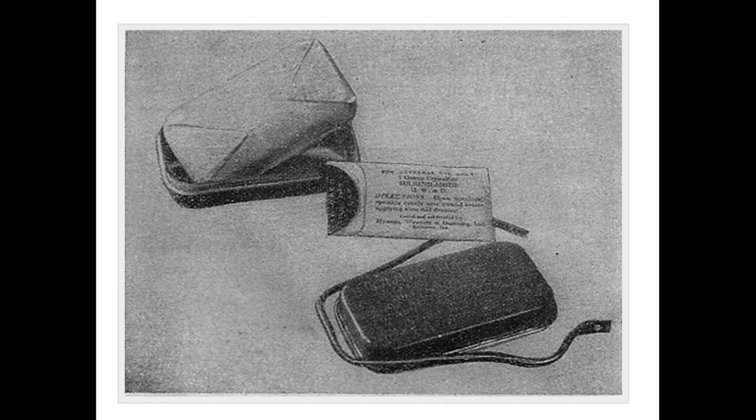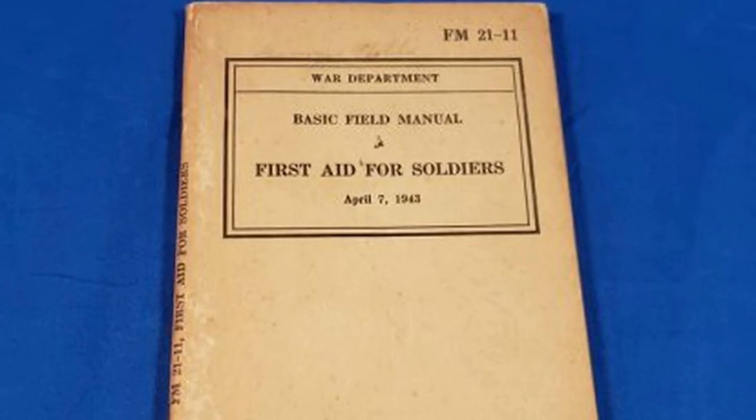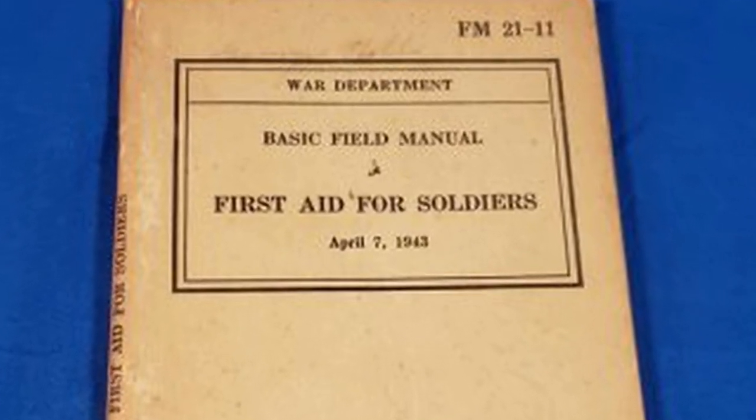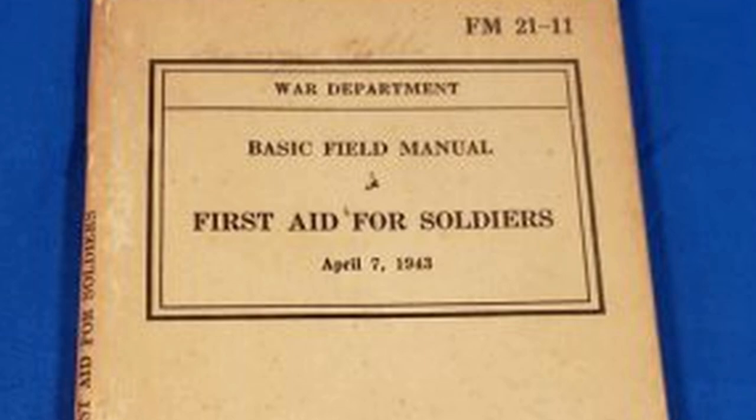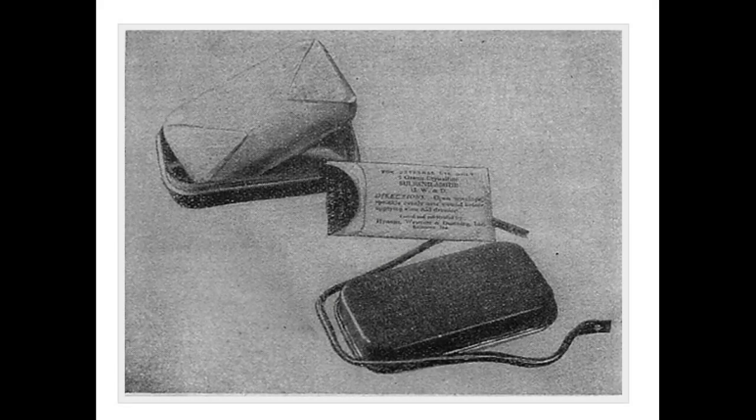This new bandage, according to FM 21-11, First Aid for Soldiers, contained the following: one wound dressing and one sulfur packet of five grams, double wrapped in a sterile shaker top envelope.